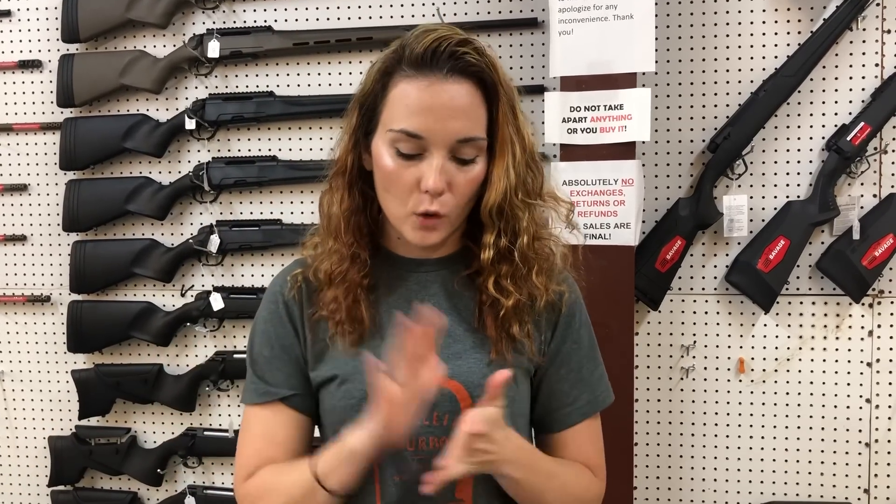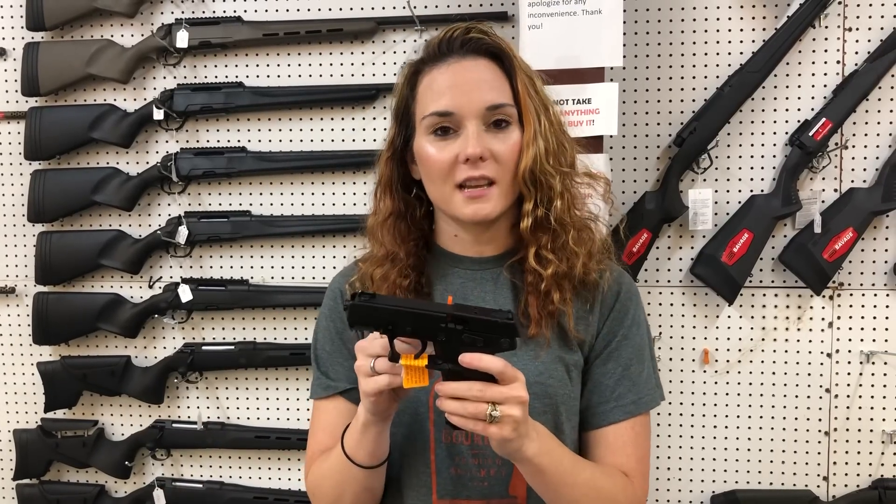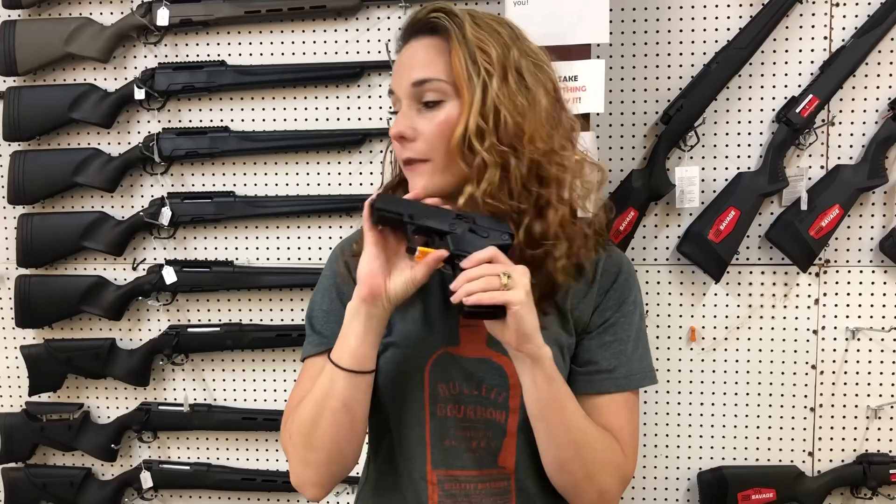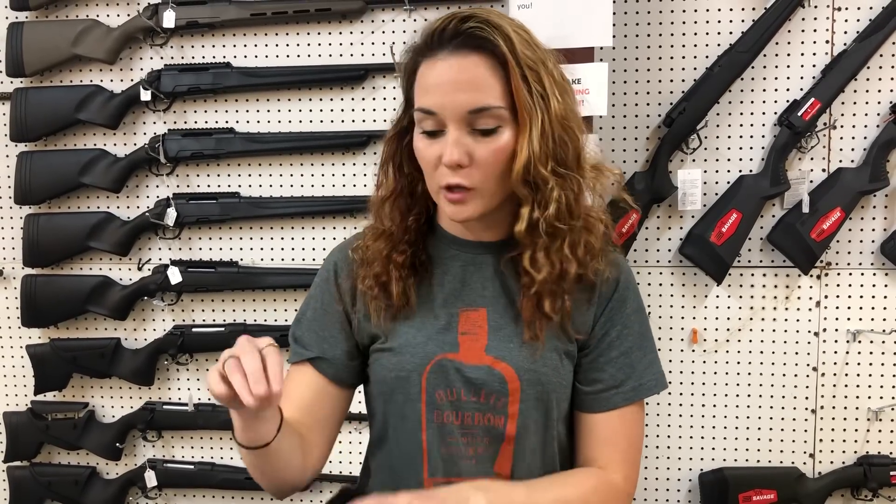Make sure, though, that you ask for the one with the optic so I don't get all confused, because y'all know I get confused easily. Caltech P17 in all black, $2.20. I've got these in Flat Dark Earth and OD Green also.